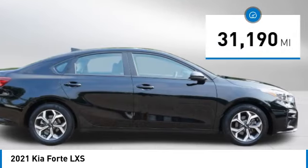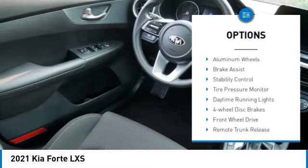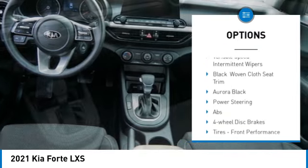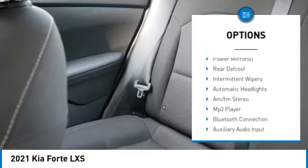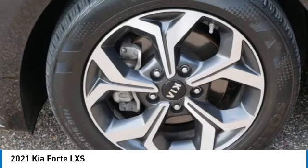This vehicle has less than 35,000 miles. Here are some of this vehicle's great options: aluminum wheels, brake assist, stability control, tire pressure monitor, daytime running lights, four-wheel disc brakes, front wheel drive, remote trunk release, traction control, and variable speed intermittent wipers. Your new ride is just a phone call away.